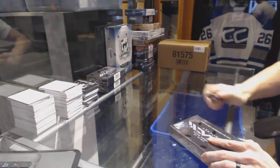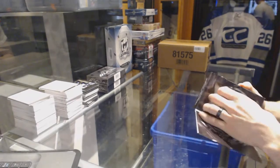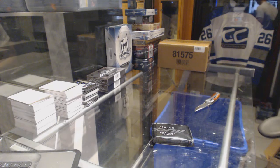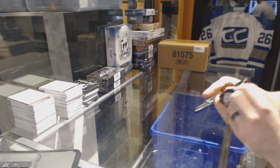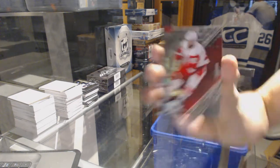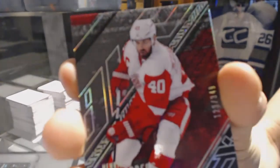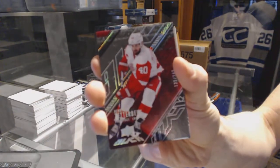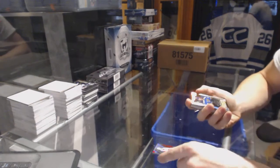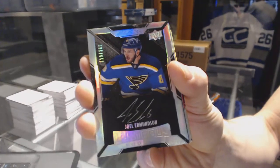On to box 4, the final box from the actual case. Base card number 349 for the Detroit Red Wings, Henrik Zetterberg. Lustrous rookie autograph, number 299 for the St. Louis Blues, Joel Edmondson.